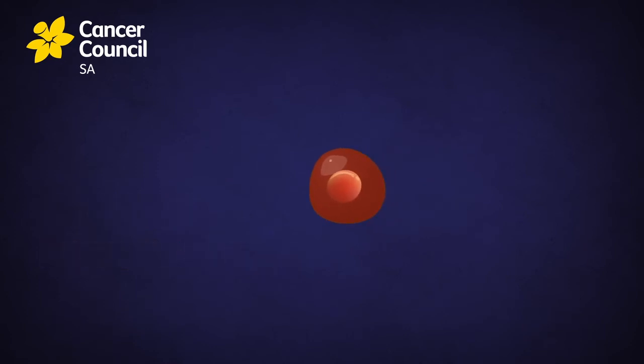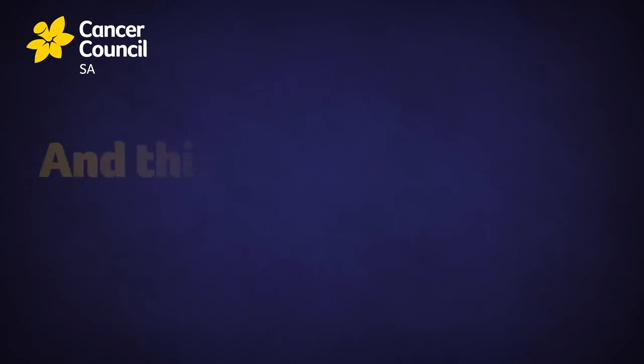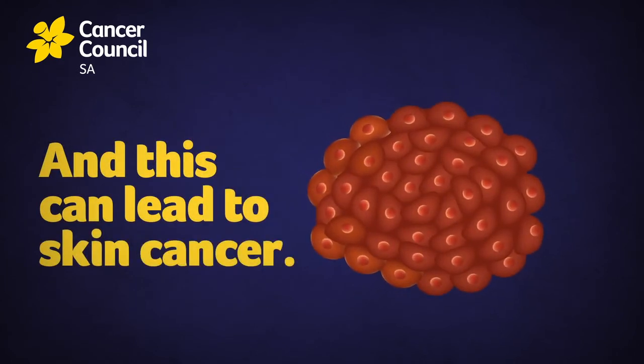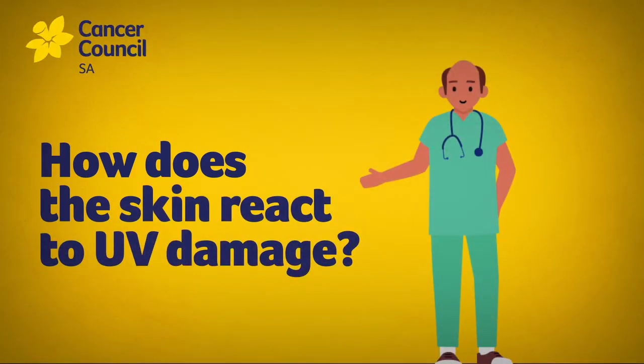If the damage is not controlled or repaired and is passed on to new cells, a mass of abnormal cells can begin to accumulate over time, and this can lead to skin cancer.